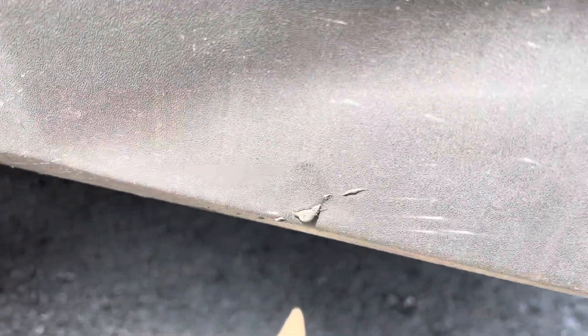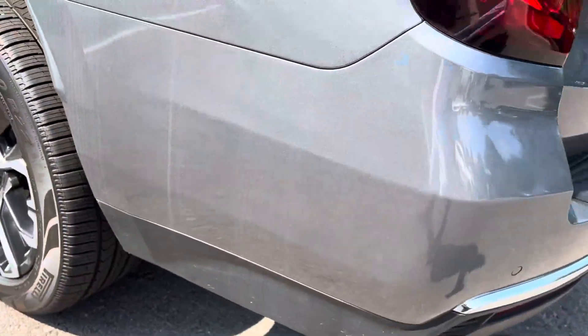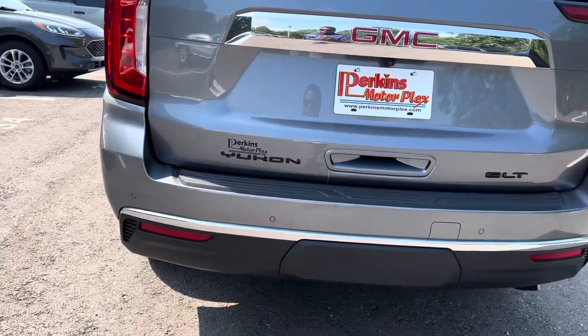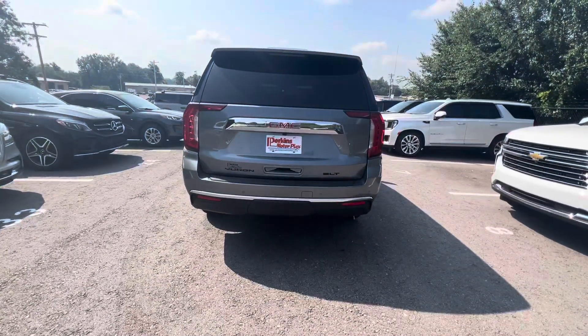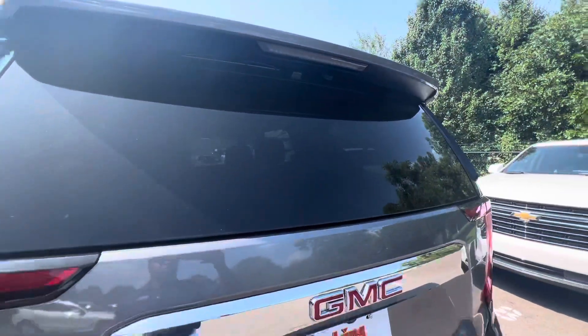Just see a little spot there, but that's not even anything — looks like tar from the road. Wide angle of the backside here. That third brake light — no water or anything like that inside of that. There's no cracks in the windshield.